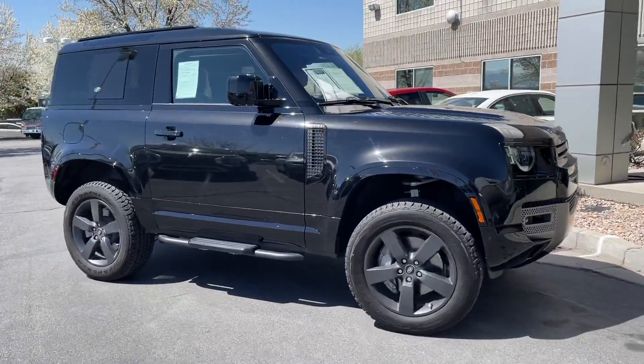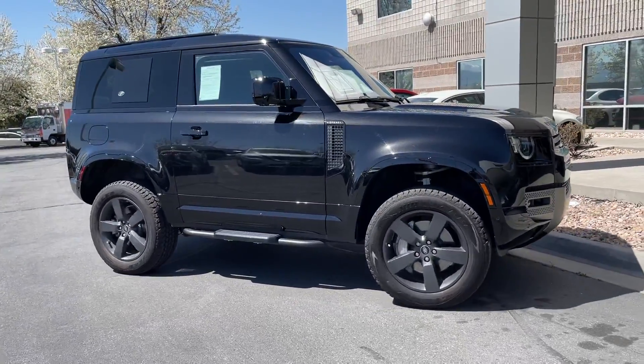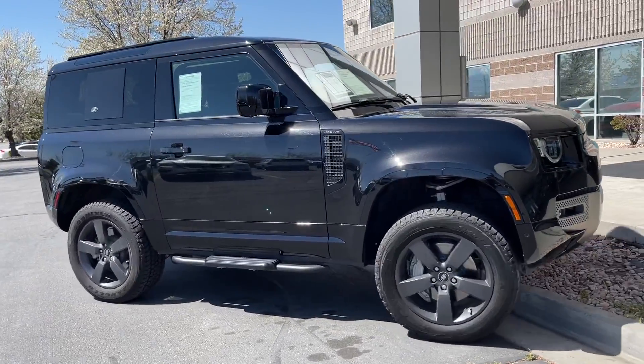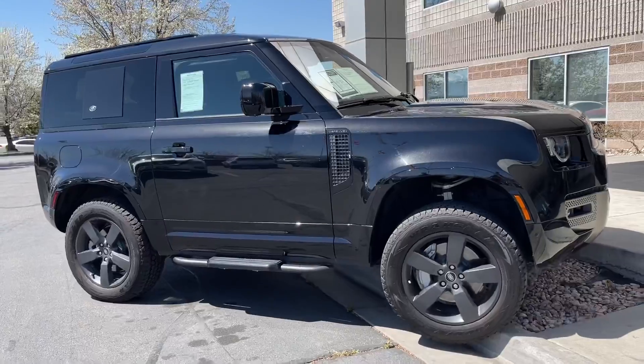Good afternoon, everyone. This is Jessen with Southtown Imports in Mitsubishi. This is one of my favorite vehicles that we have to show here. It's a 2022 Land Rover Defender.